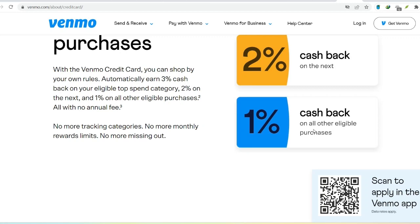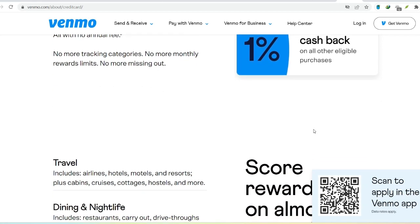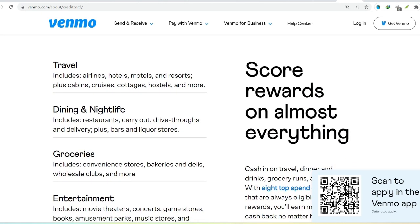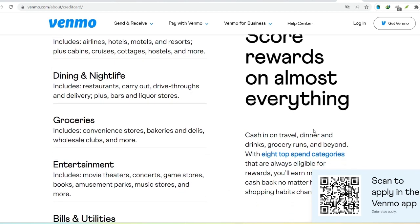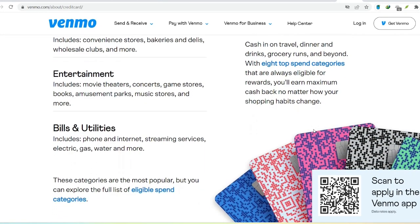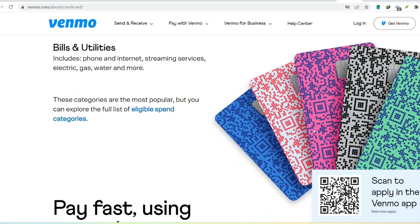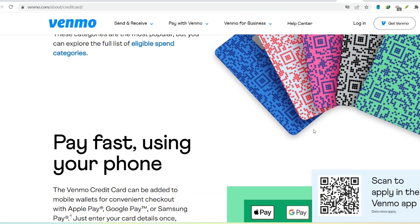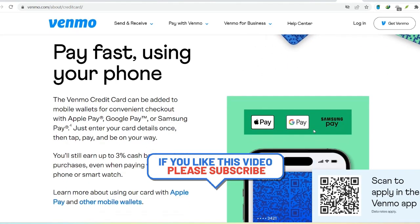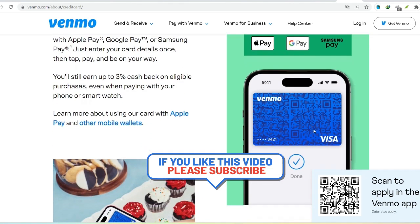Imagine this: you're scrolling through your social feed, see that hilarious cat video your friend posted, and decide to send them a quick $5 for the laugh. With Venmo credit, it's a breeze — no scrambling for cash or waiting for bank transfers. Just open the app, tap a few buttons, and your friend gets their kitty-loving reward instantly. That's the beauty of Venmo credit. It injects superhero-like convenience into everyday transactions. Splitting a pizza with friends? Roommate forgot their share of the rent again? Venmo credit swoops in to save your evening and your financial sanity.